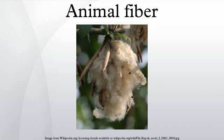Mohair is a silk-like fabric or yarn made from the hair of the angora goat. It is both durable and resilient. It is notable for its high lustre and sheen, and is often used in fiber blends to add these qualities to a textile. Mohair also takes dye exceptionally well.